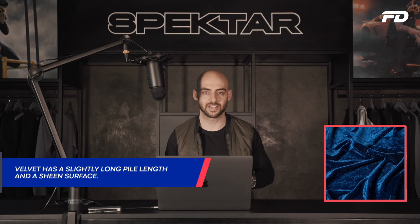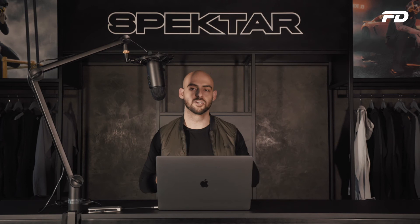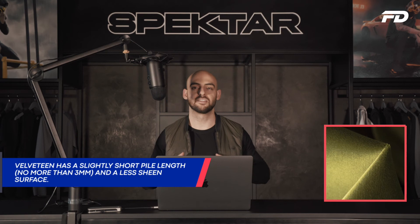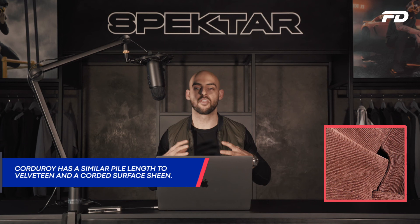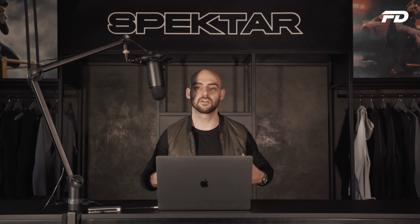Next up we have velveteen — the piles are typically short and no more than three millimeters. Because of this and the materials used to create velveteen-based fabrics, we typically see less sheen and a more matted appearance. And lastly we have corduroy. Very similar to velveteen, the surface has these distinctive horizontal corded surface lines, which is the characteristic look and primary appeal point of corduroy that gives it an edge over the other two types of velvets.